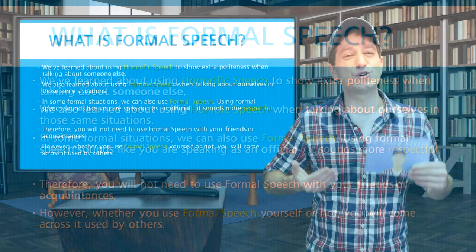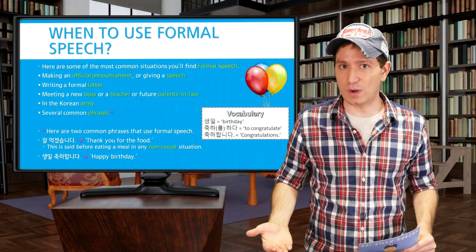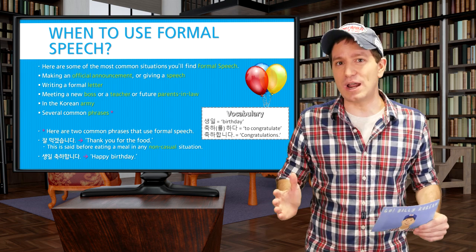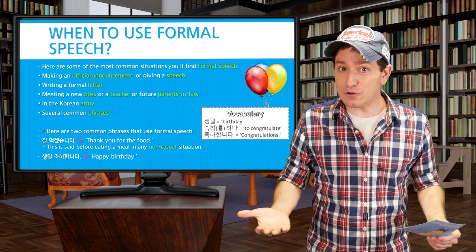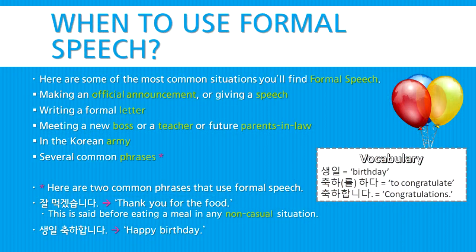So when is formal speech used? It's used in formal situations. Here are some situations where you'll find formal speech. First of all, you'll find it whenever giving an announcement or giving a speech — this will be the form you'll hear on an official announcement. You'll also see formal speech when writing a formal letter, when you're meeting a new boss, a teacher, or your future parents-in-law. You'll also hear formal speech used exclusively in the Korean army, and there are several common Korean phrases which are used with formal speech more than they're used with other forms of speech.